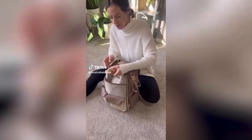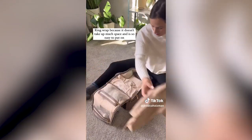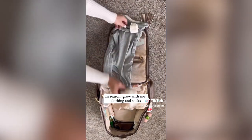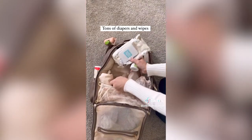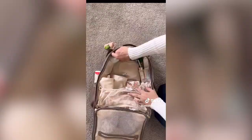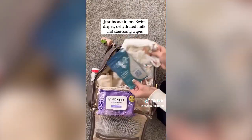Ten things I keep in my super-organized diaper bag: poop bags for soiled clothing and a changing pad; a ring wrap that's easy to fold up for on the go; extra in-season clothing like socks and a grow-with-me outfit; tons of diapers and wipes — way more than you'd expect to need; Hello Bello wipes and miscellaneous personal items like sunscreen and mosquito repellent; and just-in-case items.